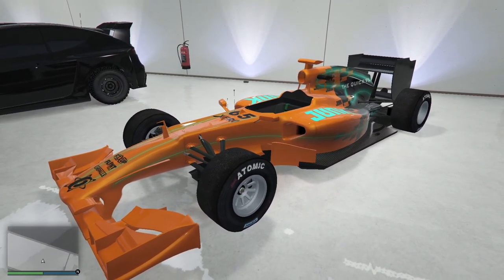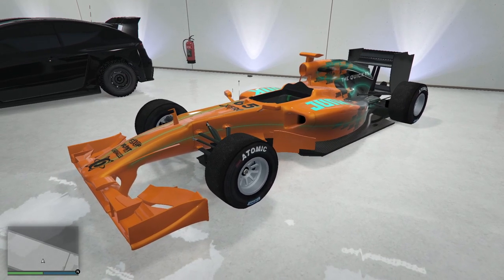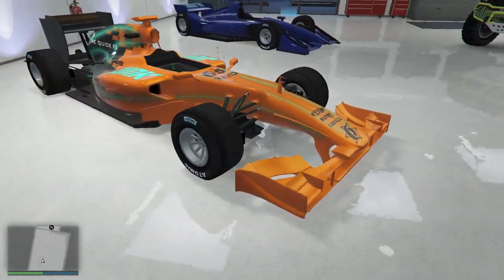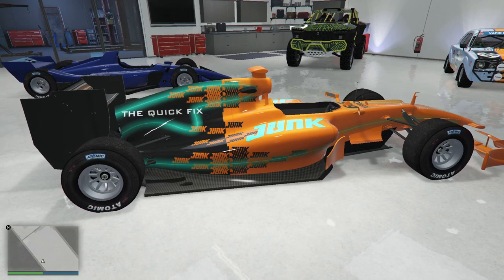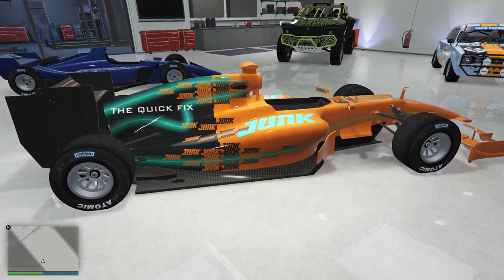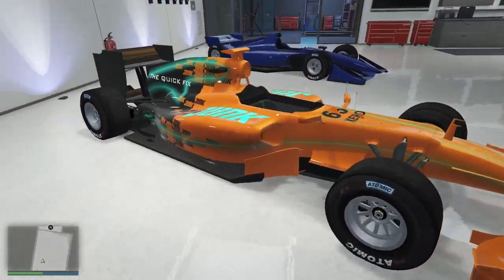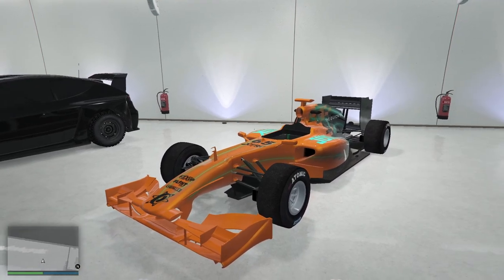This car is on paper the best of the open wheelers and I can't drive it. It's just too long or something — it doesn't want to turn in for me. It looks beautiful, but it's a garage decoration because I cannot make it go around a turn very well. I end up doing better with the black one — we'll get to it, you'll see it.